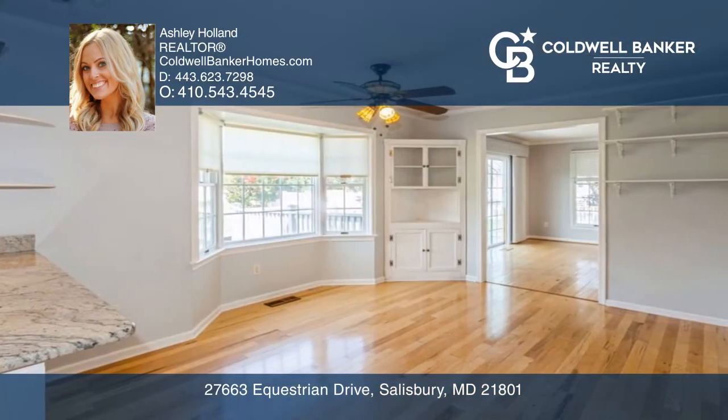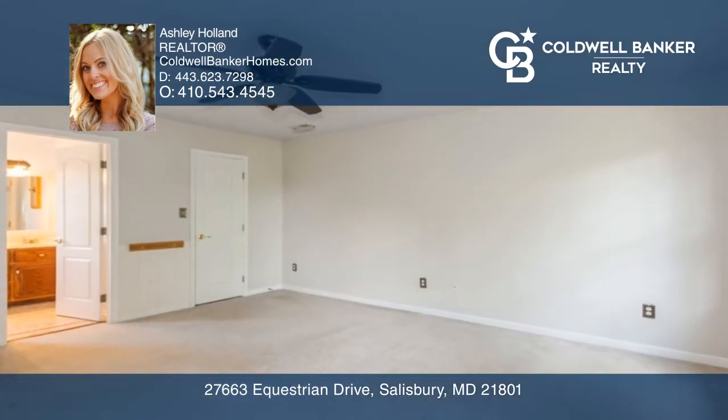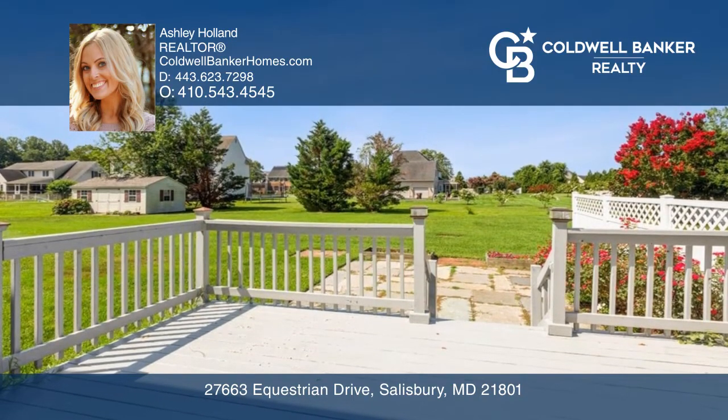Additional highlights include a gas fireplace, flex space, and a private primary suite. Outdoor living is great with a deck, patio, and spacious yard.